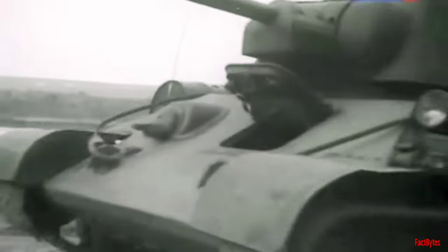The T-34, introduced in 1940, arguably stood as one of the finest tanks of the war. Right from the outset, it achieved that crucial equilibrium between armor, firepower, and mobility that had long eluded British tank designers.